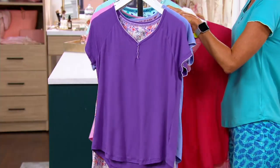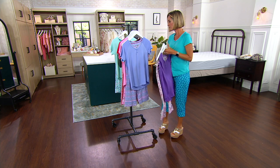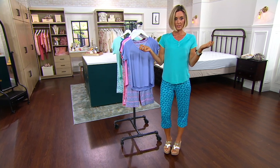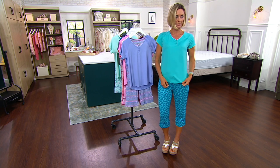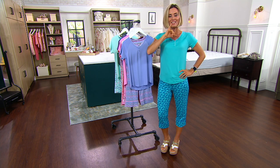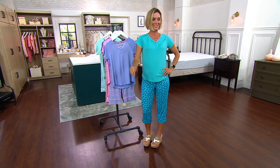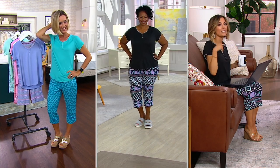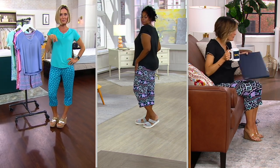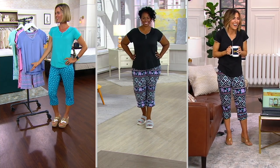Amy just walked out in the black — she looks so cute. There's the purple floral, and then I have on the turquoise palm, my favorite. Amy and Meshonda both have theirs on. Amy's going to show us while she does a little correspondence — she's opening the laptop. I want to know sizing: Amy and I are both in the extra small. Meshonda's in the 1X — she's in a different set and can't hear me, but look at how cute they are.